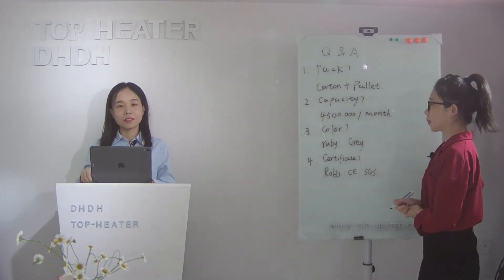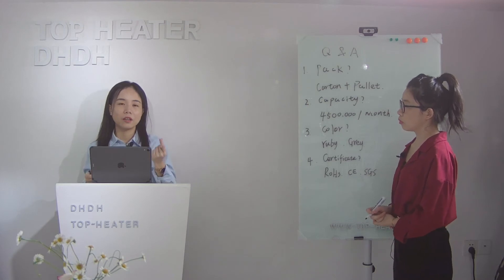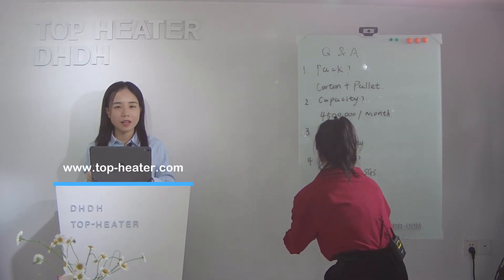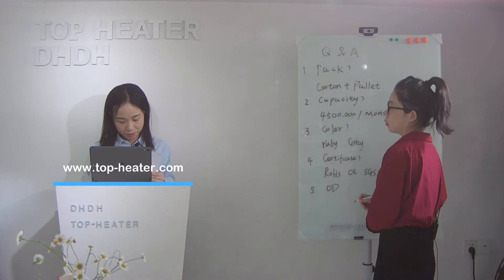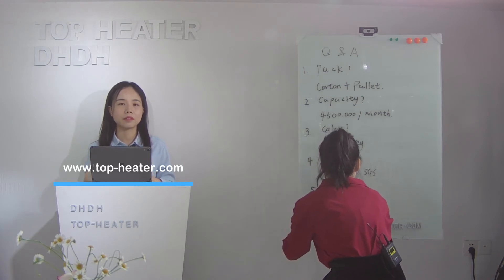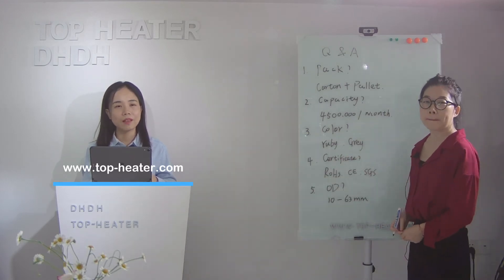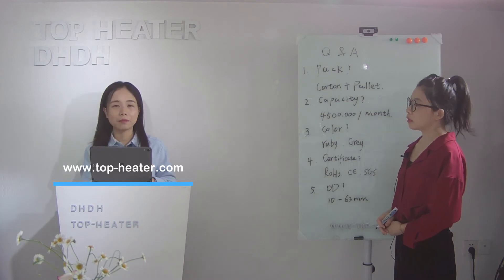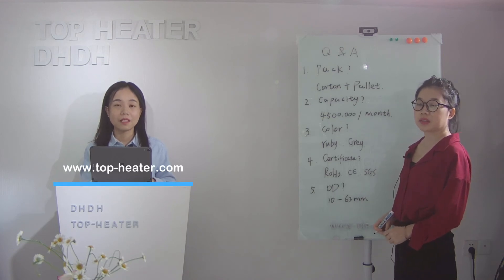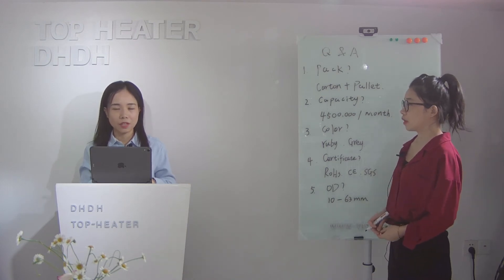The next point is about the diameter. The outside diameter we can do: the smallest is 10 mm and the biggest is 23 mm. If you have a new project and want to develop something bigger than 23 mm, welcome to contact us. We also have the development capacity — we can sit down and see how we can support you in developing a new project.